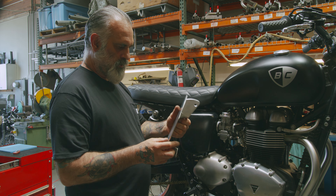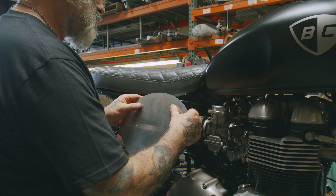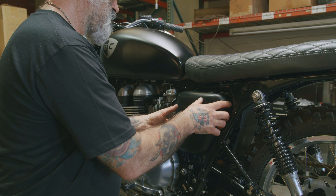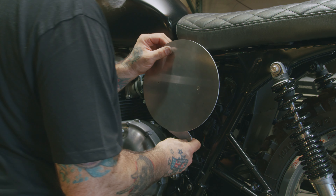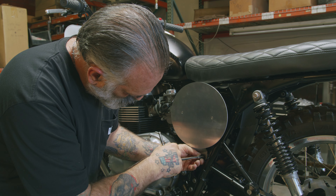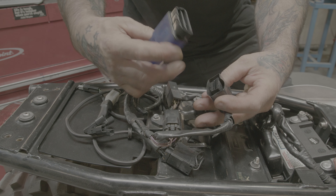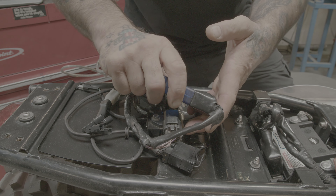So we'll show you how this goes on. Slide that over. This is our connector here — just give that a little squeeze and make sure your direction is correct, then plug it in.